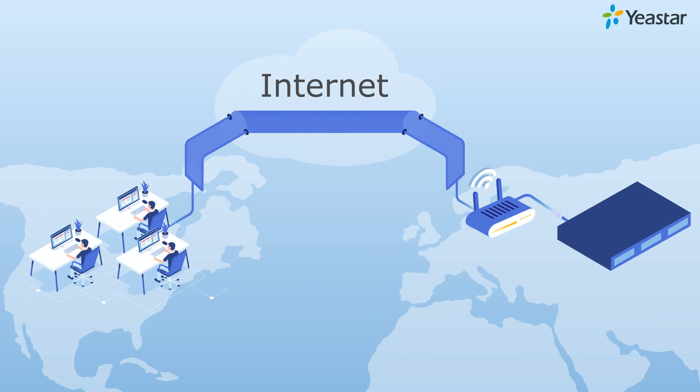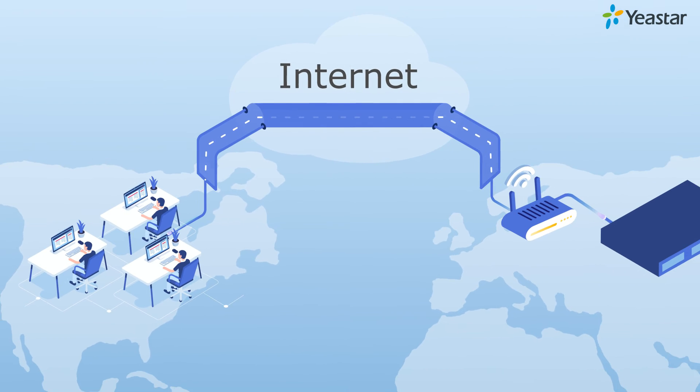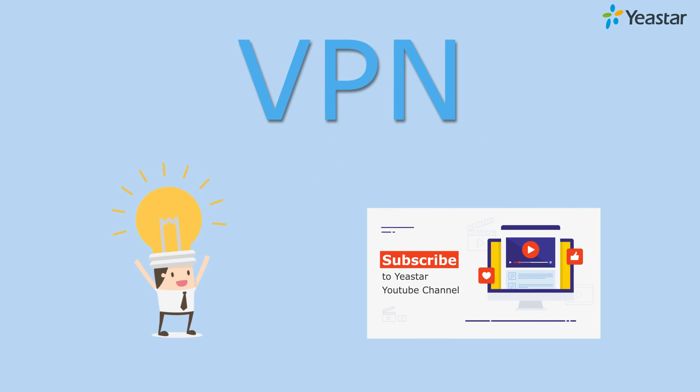It can also help to connect remote offices and create one cohesive network. In other words, the VPN feature brings you private and secure business communications.